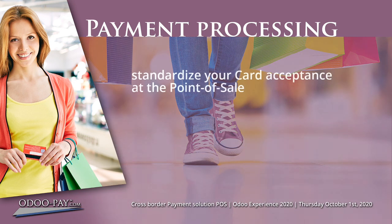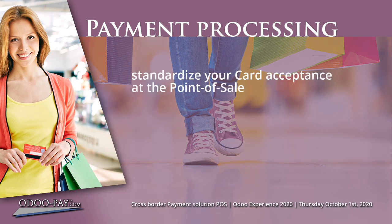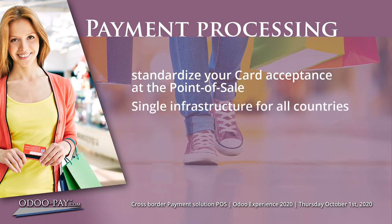By using the single payment infrastructure of PayPlaza for point of sale, in all the countries where card payments are processed, you will finally be able to standardize your card acceptance for all your point of sale systems. The PayPlaza technology and the point of sale card payment terminals operate via a single Odoo POS integration for all cards, languages and currencies in all countries. PayPlaza therefore enables centralization and reduction of connections, and in doing so saves costs.